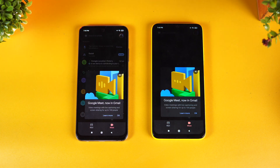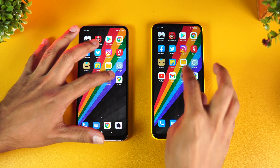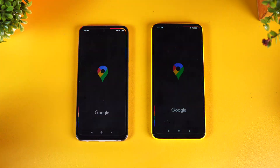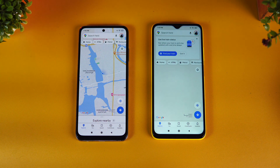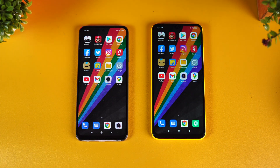Gmail — again Redmi is faster. Camera — almost the same time. Maps — again Redmi is faster. So the Redmi Note 10 is faster than the Poco M3 in terms of app opening. Most apps were faster on the Redmi Note 10; only one app was faster on the Poco M3. This is quite understandable because the Snapdragon 678 is definitely better than the 662.